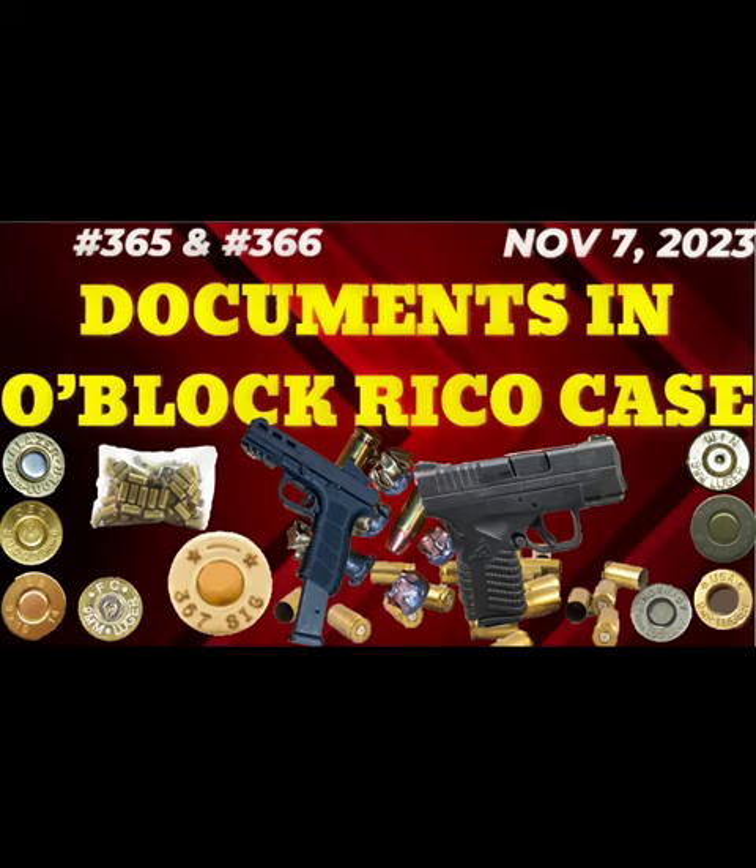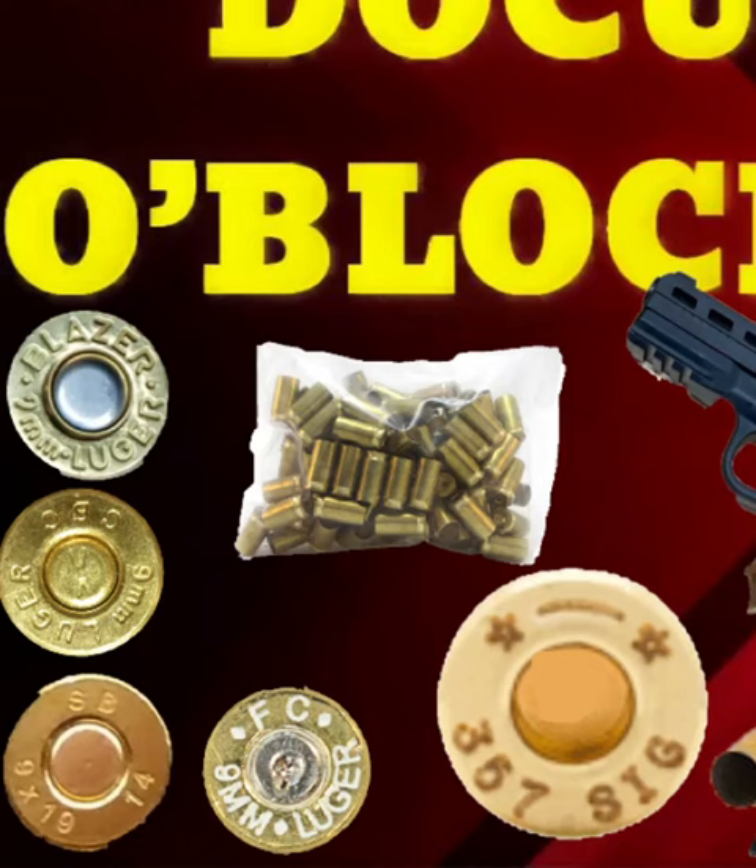Good morning everybody. We're going to quickly cover documents 365 and 366 that were just released on the O-Block Ricoh case. Just for fun, I actually got the head stamps of all the bullets that they mentioned in the state case file.